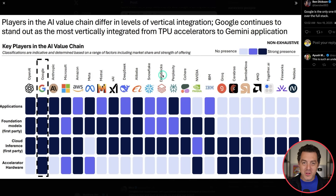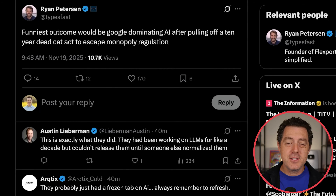Looking at a really cool infographic about what all of the top tech companies have in terms of competitive advantage and mastery of the entire AI stack, we can see that of all of them, Google is the only one with applications, foundation models, cloud inference, and the accelerator hardware. And Ryan Peterson, founder and CEO of Flexport, agrees: 'Funniest outcome would be Google dominating AI after pulling off a 10-year dead cat act to escape monopoly regulation.'